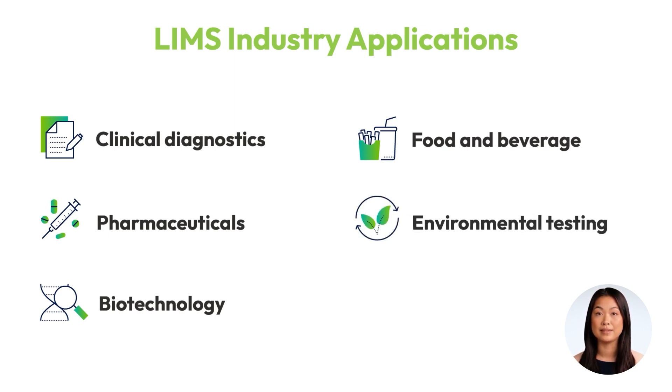Environmental testing laboratories rely on a LIMS to manage complex datasets and maintain compliance with environmental regulations, providing accurate and reliable results. Clinical research organizations, or CROs, use a LIMS to manage patient samples and data, ensuring accuracy and confidentiality, while meeting stringent regulatory requirements.